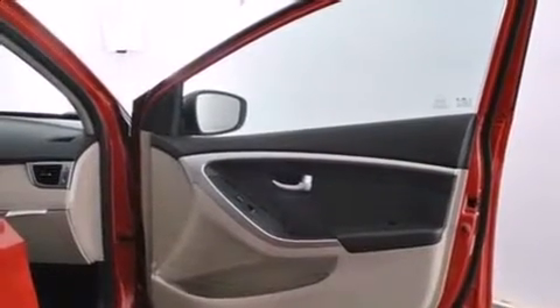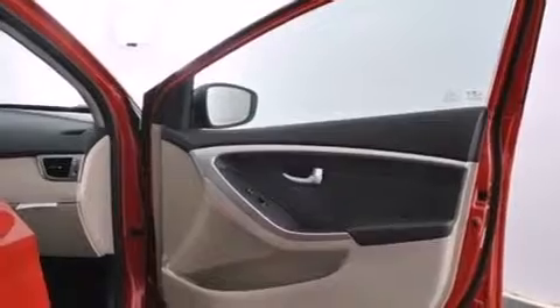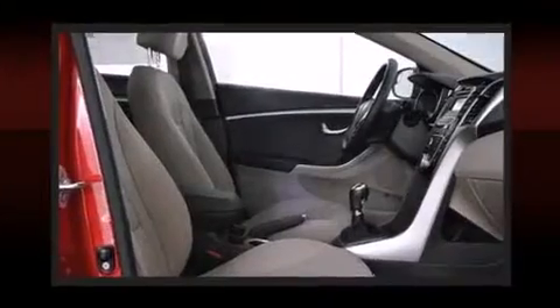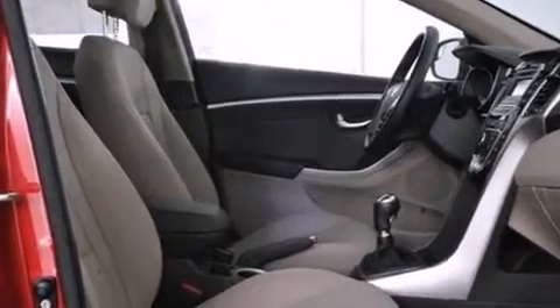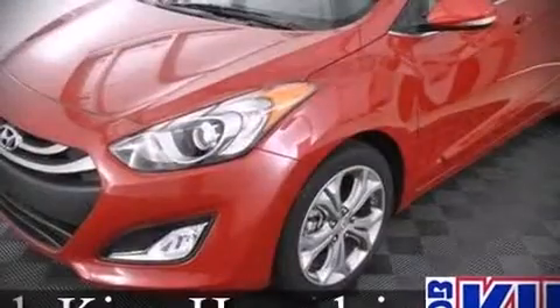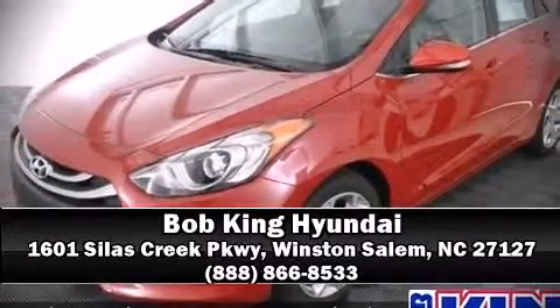Hyundai also prioritized safety and security by including dual front impact airbags, head curtain airbags, traction control, brake assist, a security system, and 4-wheel disc brakes with ABS. For added security, Dynamic Stability Control supplements the drivetrain. Please don't hesitate to give us a call.